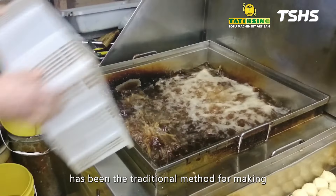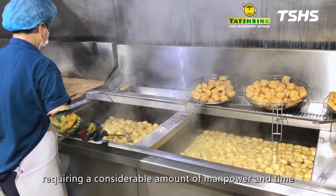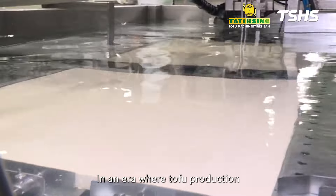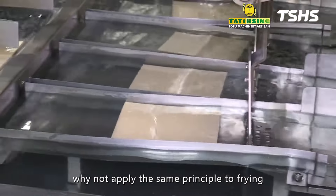Using large woks for frying has been the traditional method for making fried tofu and tofu puffs, requiring a considerable amount of manpower and time. In an era where tofu production has embraced continuous processing, why not apply the same principle to frying?